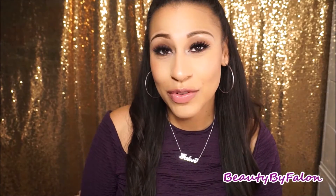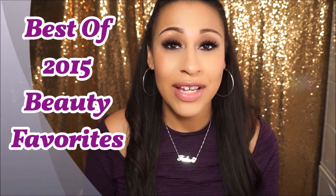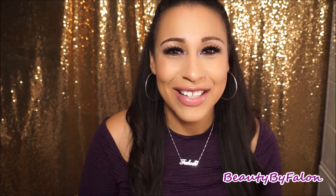Hello everyone and welcome back to my channel. Today is going to be the best of 2015 beauty favorites. I'm just going to tell you all my 2015 beauty obsessions starting with makeup. If you're interested in this video, let's get started.